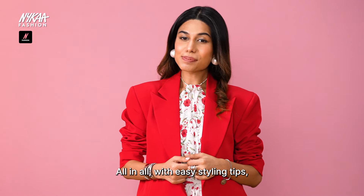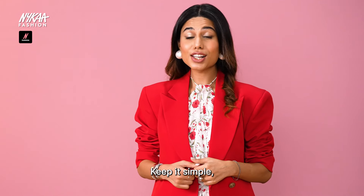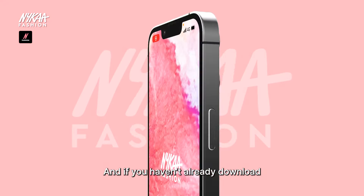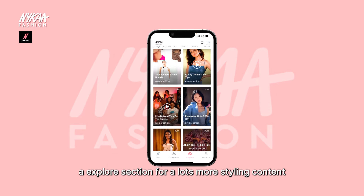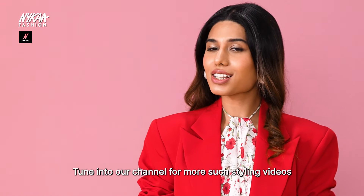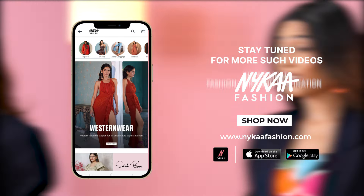All in all, with easy styling tips, you can make multiple looks with just two blazers. Keep it simple, dress the blazer up or down, and remember, fashion is all about freedom. If you haven't already, download the Nykaa Fashion app and head to our explore section for lots more styling content. Whatever you wear, wear it with confidence. Tune into our channel for more such styling videos and don't forget to like, share and subscribe. See you next time.